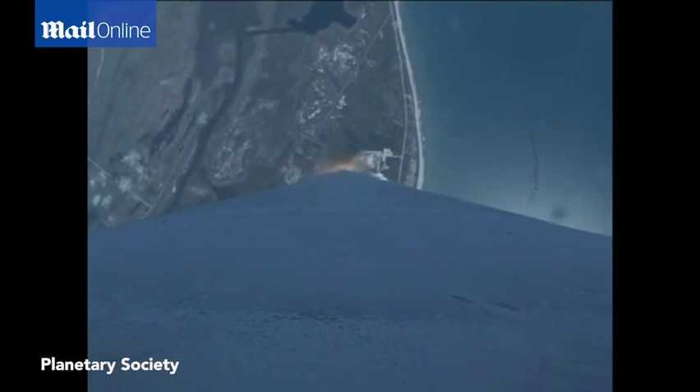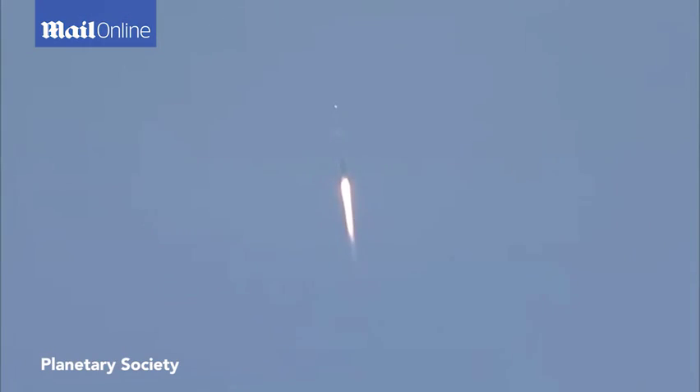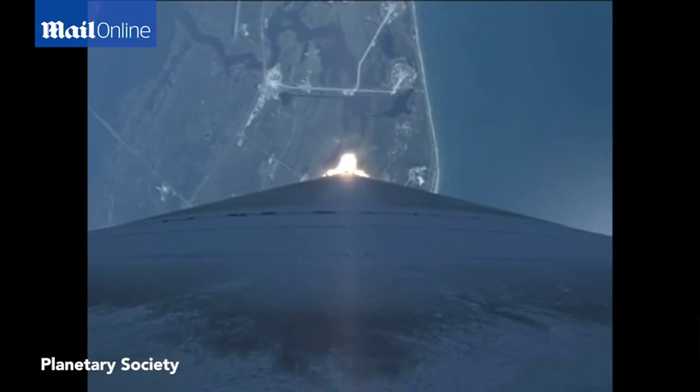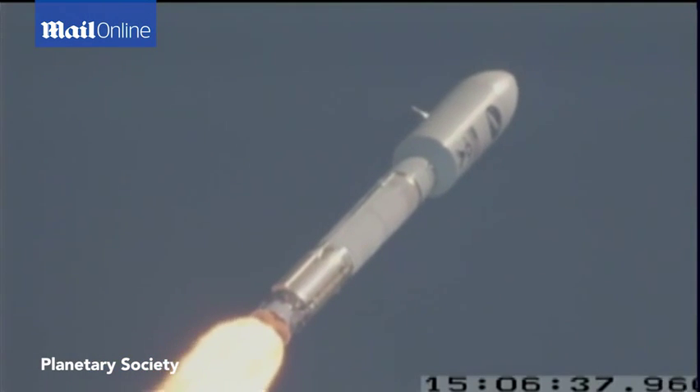Everything is looking good. Opening parameters look good, vehicle disturbances look good. Open loop steering has been active for a while. Coming up on Mach 1, and OTV is now supersonic. Passing through Max-Q. Vehicle disturbances continue to be as expected. We have throttled down to 95% of rated thrust right on time.